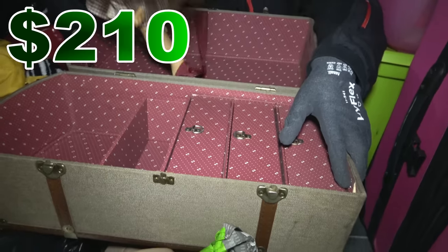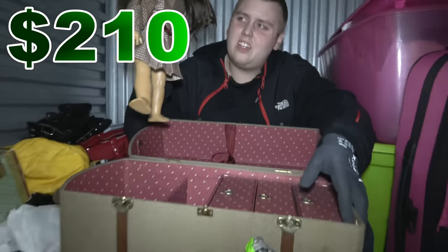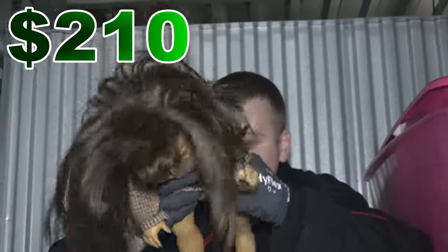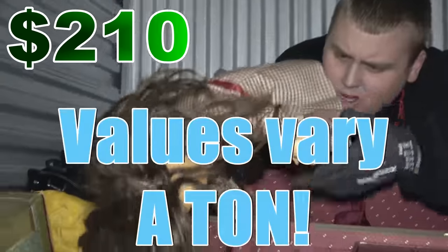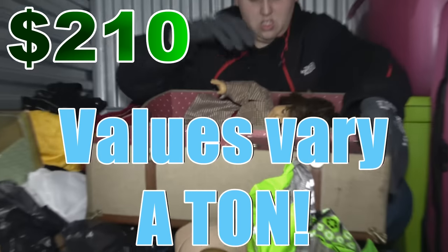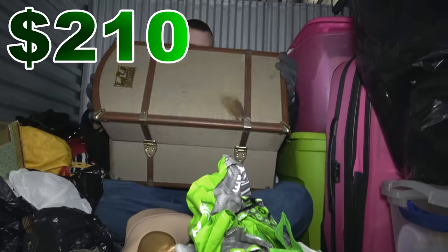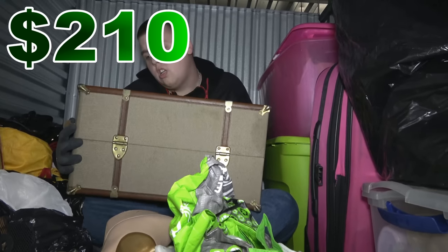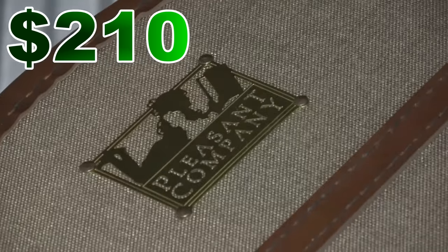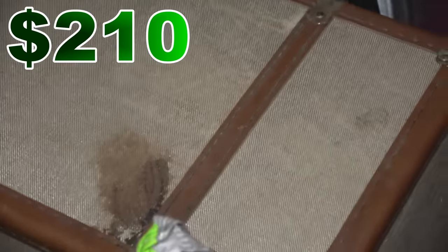Nothing in the drawers but the doll. Maybe it has some value — if someone recognizes this, let me know in the comments. I don't see any markings on the feet, on the back of the dress, the head, or anywhere. The chest says Pleasant Company on it. I don't know if that's the doll brand, or they're just storing the doll in the chest, or the chest comes with the doll — so many unanswered questions.